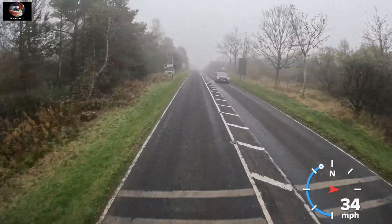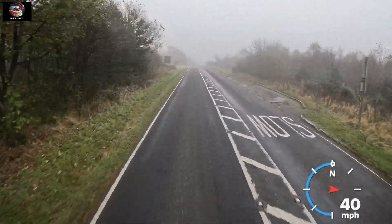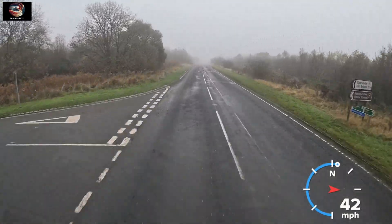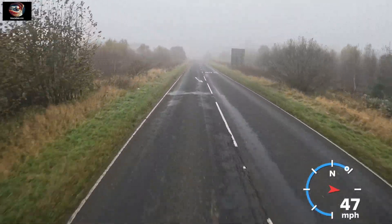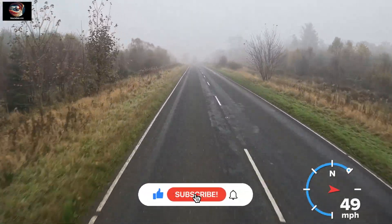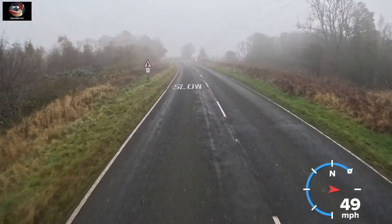A little bit of common sense could go a long way into sorting this problem out, both from HGV drivers and from authorities who could do a few simple things to improve this route. Let me know what you think in the comments. I do hope you've enjoyed this video — thank you very much for watching. If you have subscribed, thank you again; if you haven't, please consider doing so, and I'll see you next time.